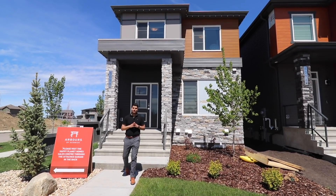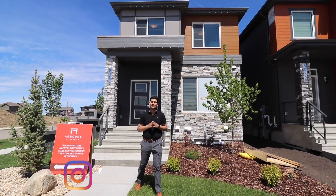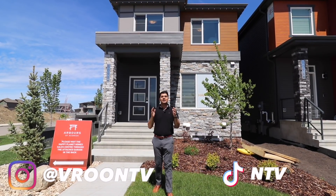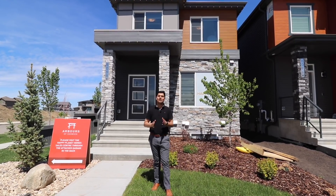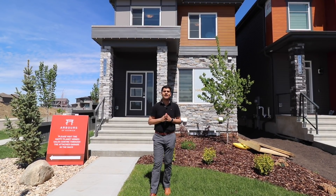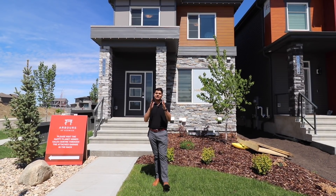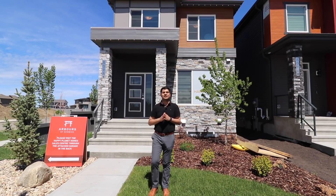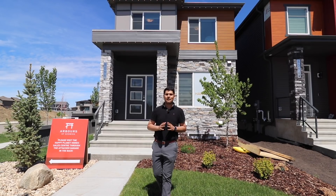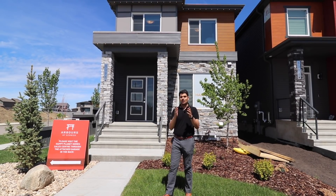Welcome back to another vlog. In today's vlog we are in the South West area whose name is Arbors at Keswick. Today's house is a 1750 square feet house which is built by Happy Planet Homes. Happy Planet Homes is a very popular builder in Edmonton and its details are in the description. Let's see this amazing house.